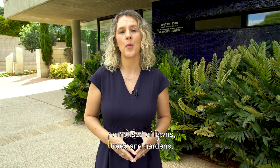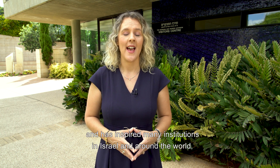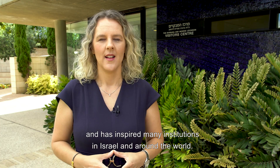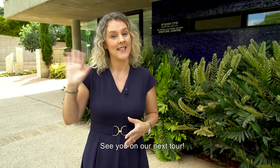Chaim Weizmann's vision of an advanced research institution comprised of lawns, trees and gardens has become a reality and has inspired many institutions in Israel and around the world. Come and enjoy with us the beauty of the Weizmann campus. See you on our next tour!